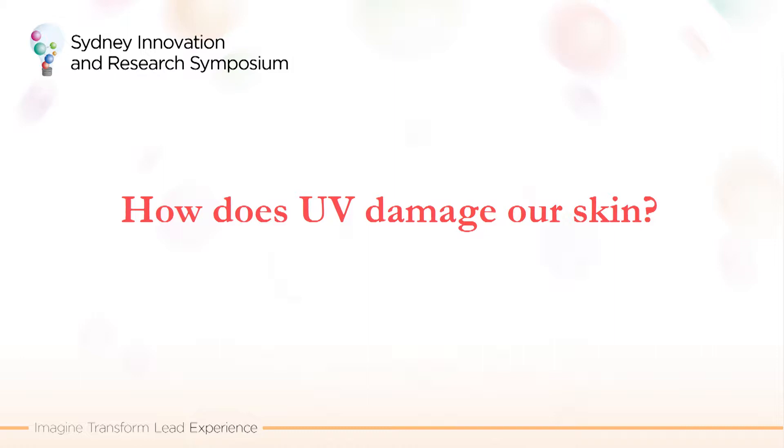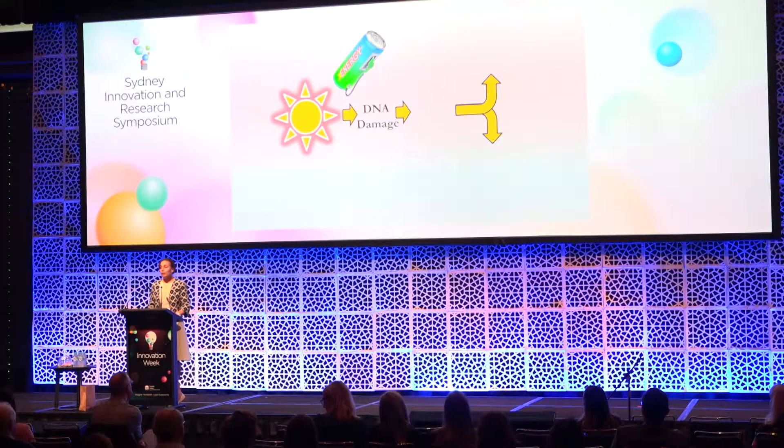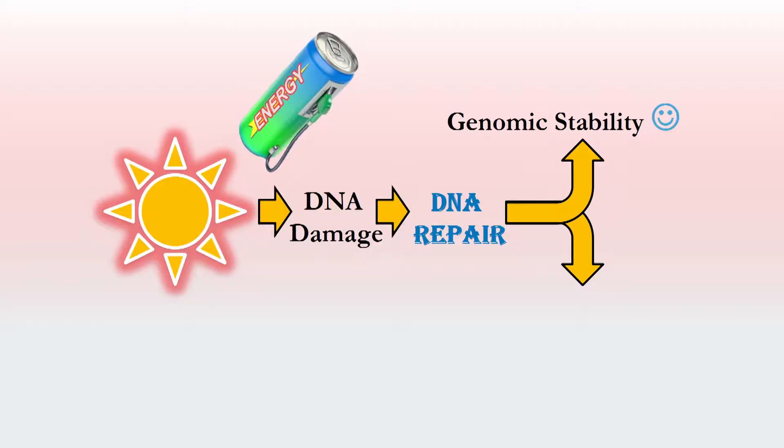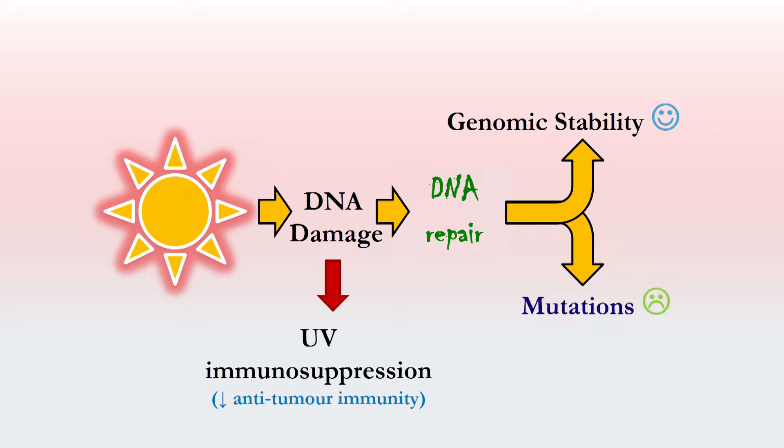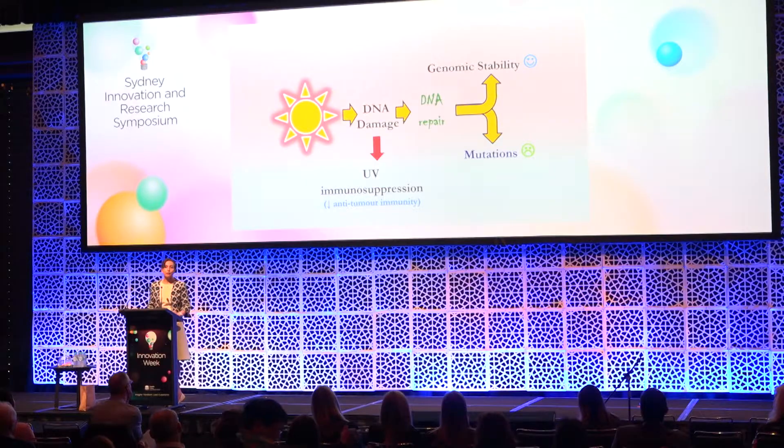So how is UV damaging our skin? Essentially, UV radiation damages the DNA in our skin. As long as we've got plenty of cellular energy on hand, your body's really good at repairing that DNA and it all ends well. The problem is that UV radiation not only damages our DNA, but it actively depletes cells of energy at the time when they're in greatest need. DNA repair is not so good — and that's when we get mutations appearing. All of that unrepaired DNA damage lurking in the skin is also a trigger for the immune suppressive effects of sunlight. So sunlight profoundly weakens your skin's ability to seek and destroy tumours. If you've got UV immune suppression and mutations, that's a recipe for skin cancer.